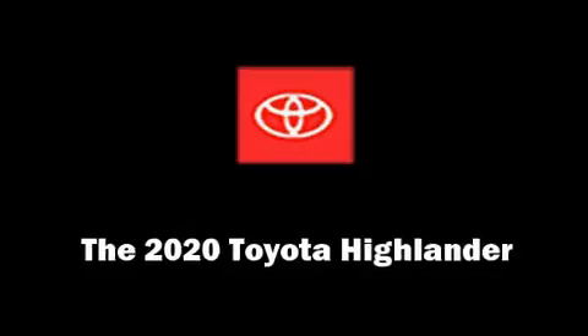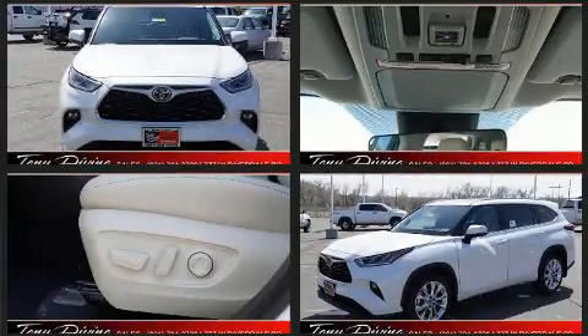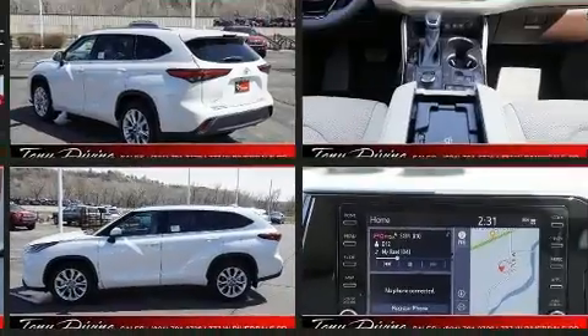Treat yourself to a test drive in the 2020 Toyota Highlander. Smooth gear shifts are achieved thanks to the 3.5-liter six-cylinder engine, providing a spirited yet composed ride and drive.